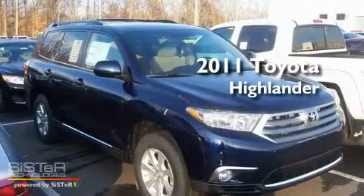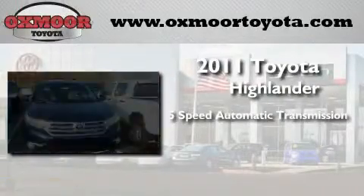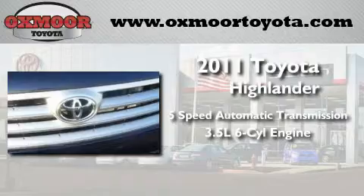This is a brand new 2011 Toyota Highlander. This crossover has a 5-speed automatic transmission and a 3.5-liter V6.